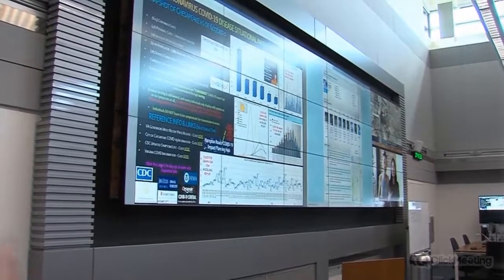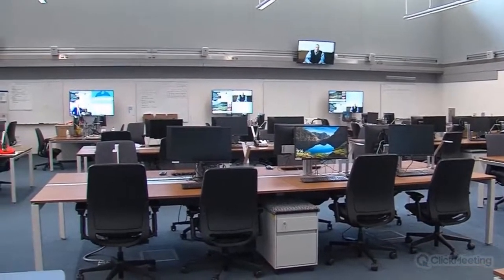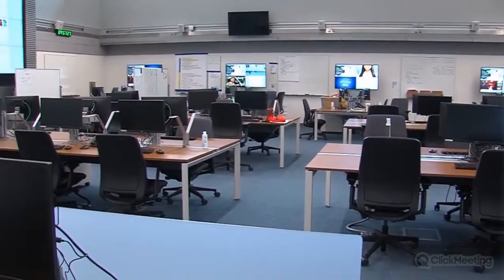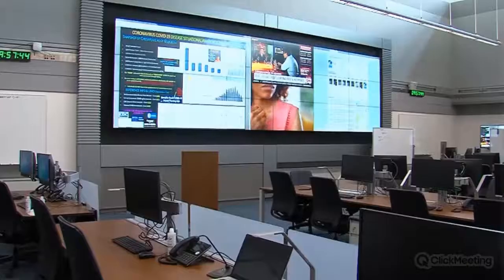Before COVID, in the EOC environment, the idea is you bring everybody into a room — close quarters — and make decisions together. That's how this room was designed, and probably how every emergency operations center or 911 center is designed: bring everybody into one space to operate through collaboration, visually seeing the same data on a big video wall and deciding how to evacuate an area or respond to whatever the event is. That's how we operated before COVID.